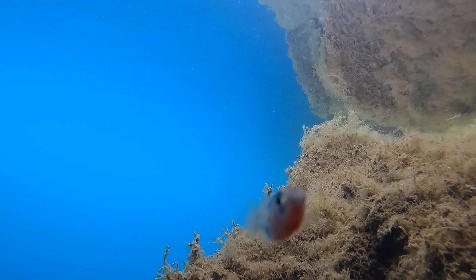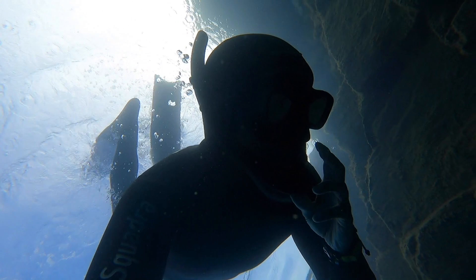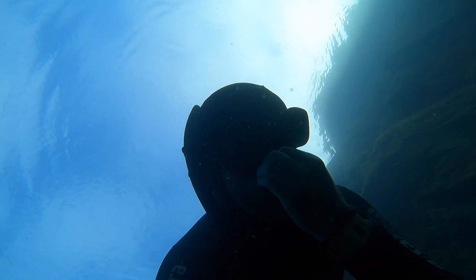This is a stickleback. Sticklebacks can transition between fresh and salt water, so they're quite happy in here in this sort of mid-salinity. Most fish either need to be in salt water or fresh water — hence there's very little life in here.